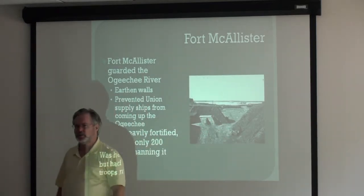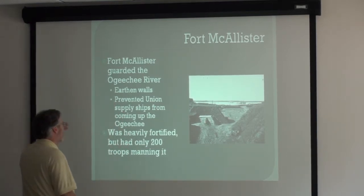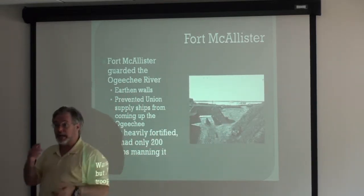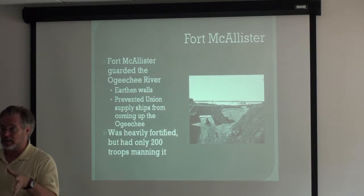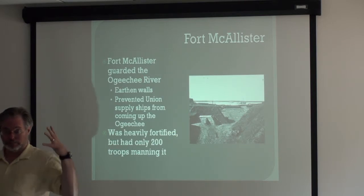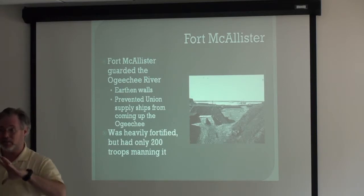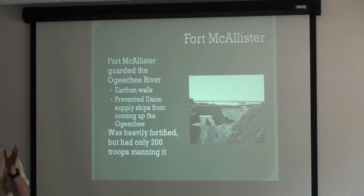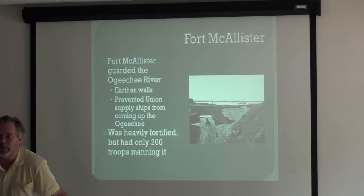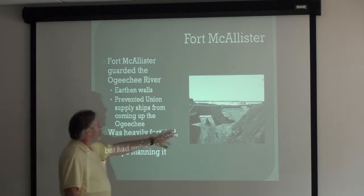Fort McAllister is about 10 miles south of Savannah — if you're familiar with the area today, it would be the Richmond Hill area. This is a heavily fortified fort with earthworks. It was built after Fort Pulaski, after what the rifle cannon did to brick in 1862 — all new forts were built with earthworks. A rifle cannonball hitting brick would blow a hole in the wall, but a rifle cannonball hitting earthworks would just blow up — kind of like a bullet hitting a sandbag.